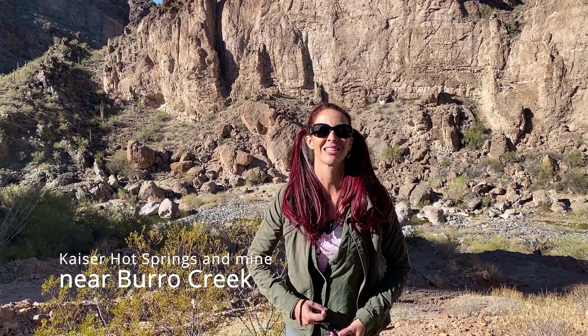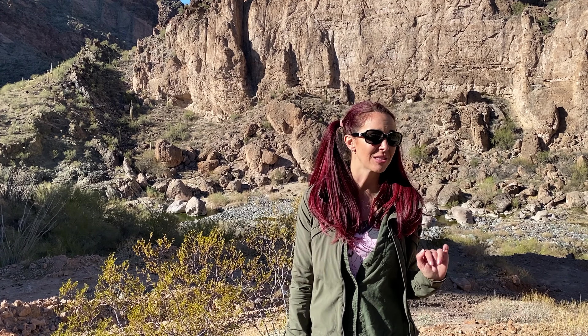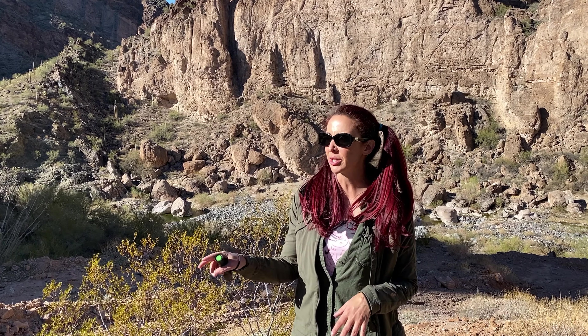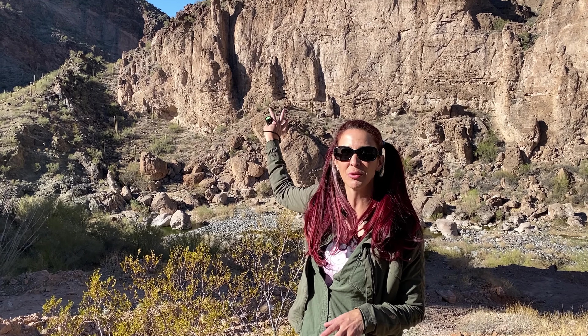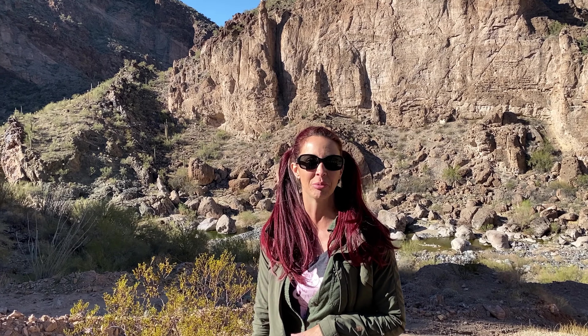Hey guys, welcome back to Ellie Knows Rocks. Today I am out investigating and searching for an old mine that is outside of or near Borough Creek. There's a hot spring, there's some really cool adits, there's some really beautiful metamorphic cliffs like the ones behind me, and a lot of really cool crystals and calcite. It's an absolutely beautiful place. We are here to go on a little adventure to check it out, so thank you for being part of it. Let's go see what we find.